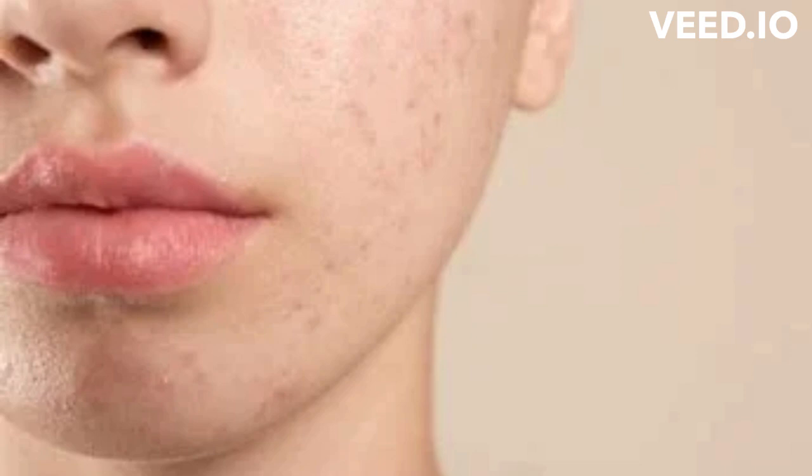Acne is an inflammatory disorder of the skin, which has sebaceous oil glands that connect to the hair follicle, which contains a fine hair. In healthy skin, the sebaceous glands make sebum that empties onto the skin surface through the pore, which is an opening in the follicle.